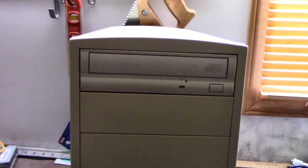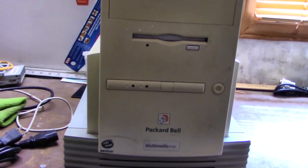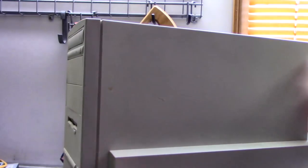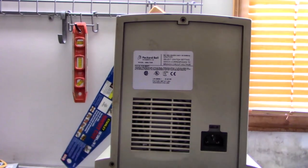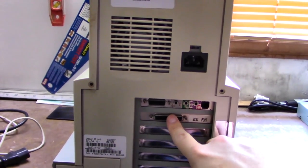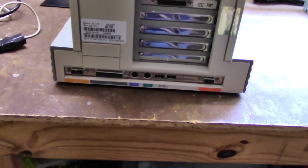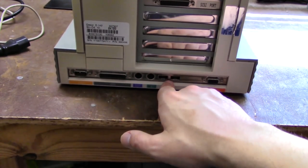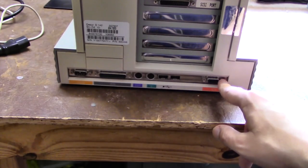There's our CD-ROM, floppy drive — hopefully it still works — and our model tag. Flipping it around to the back: there's our sound modem card, a SCSI card it looks like — that wouldn't have been original to the system. Our port layout: we've got a serial port, parallel port, keyboard, mouse, two USB ports. This was very early for Packard Bell to have USB, and a VGA out.